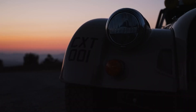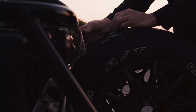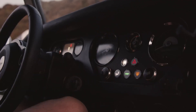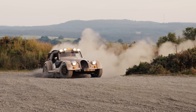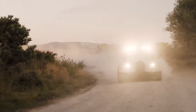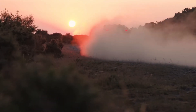The Morgan Plus 4 CXT takes the timeless elegance of the British roadster and transforms it into a rugged machine designed for true overland adventure. Created in collaboration with rally specialists, it merges Morgan's handcrafted heritage with genuine off-road engineering, offering enthusiasts a sports car that feels equally at home on winding roads or remote trails.